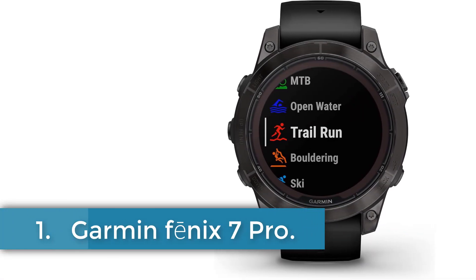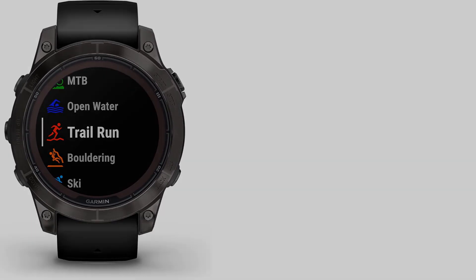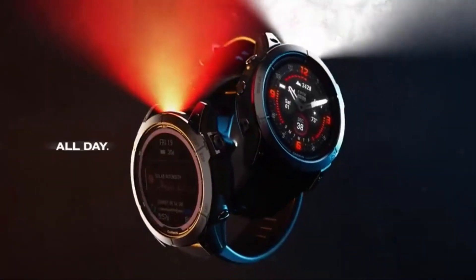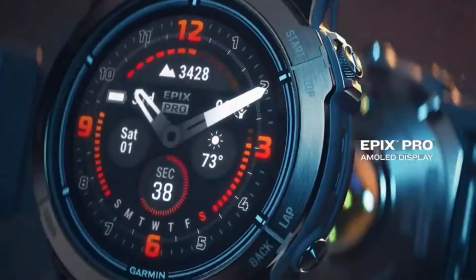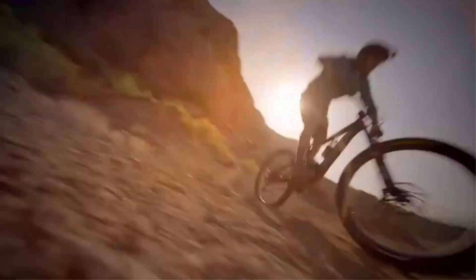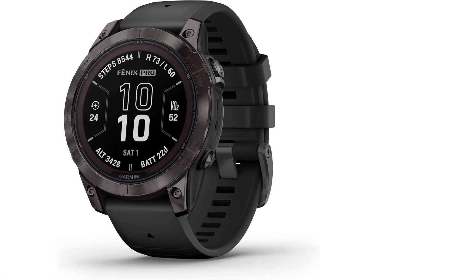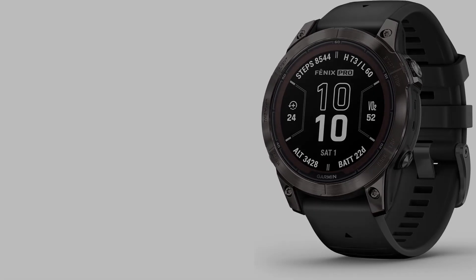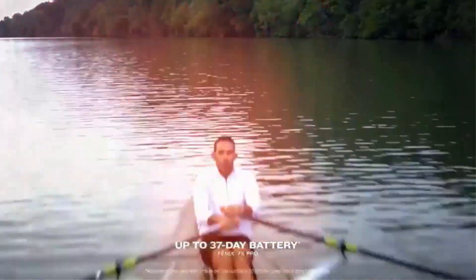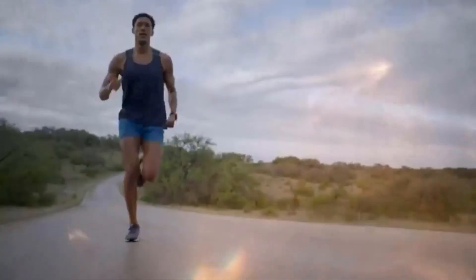Number 1: Garmin FNIX 7 Pro. The Garmin OS operating system powers this multisport GPS watch with a 1.3-inch display, offering a range of features for fitness enthusiasts. With 32MB memory storage capacity, the watch includes a touchscreen and Bluetooth connectivity. The 30mAh battery is supported by a scratch-resistant sapphire solar charging lens, providing weeks of battery life in smartwatch mode. The watch boasts a built-in LED flashlight, new hill score and endurance score features.